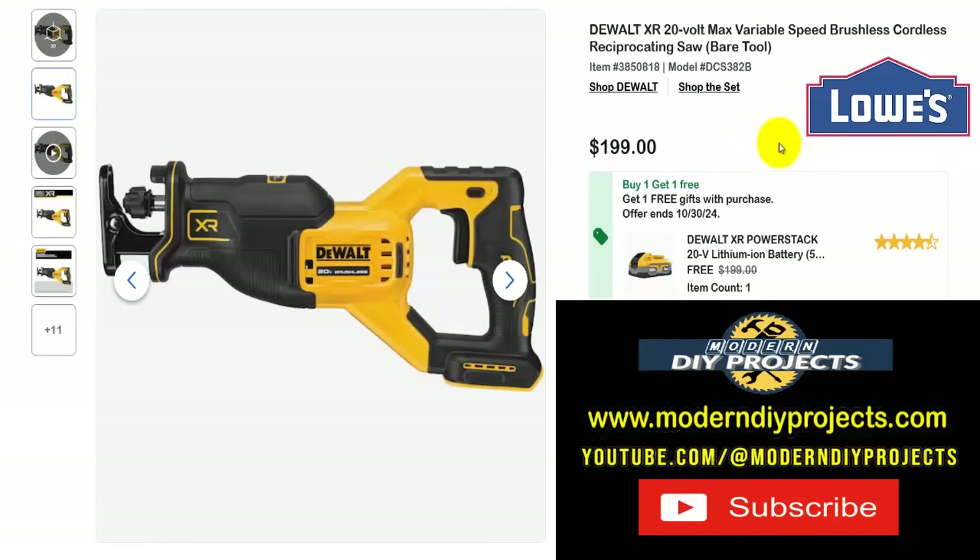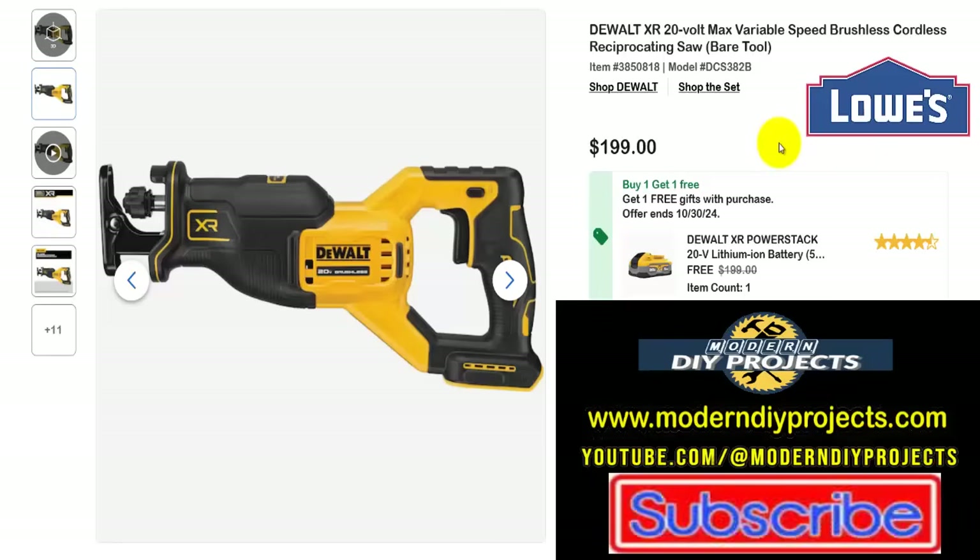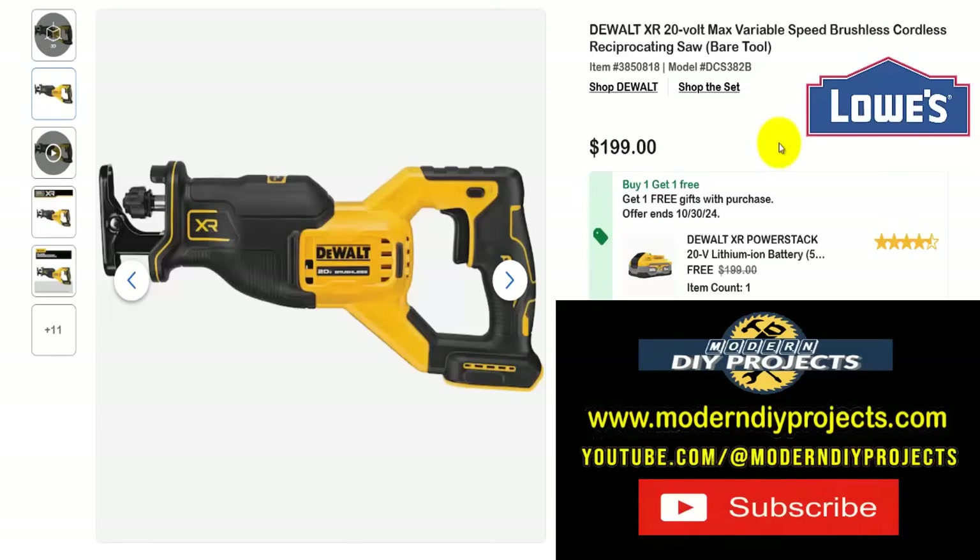How about a DeWalt variable speed reciprocating saw? I'll mention I have a DeWalt reciprocating saw I've had for over 20 years — mine is a corded one, but it's a beast that tears through anything and keeps going. So here's the DeWalt XR 20-volt max variable speed brushless cordless reciprocating saw, bare tool — get this for $199 and get the free 5-amp-hour battery, a $200 value, included.